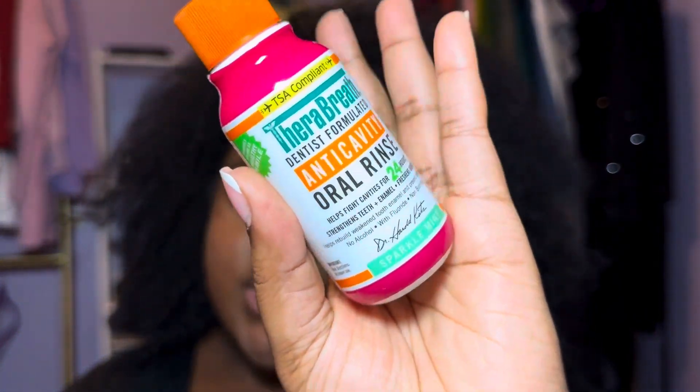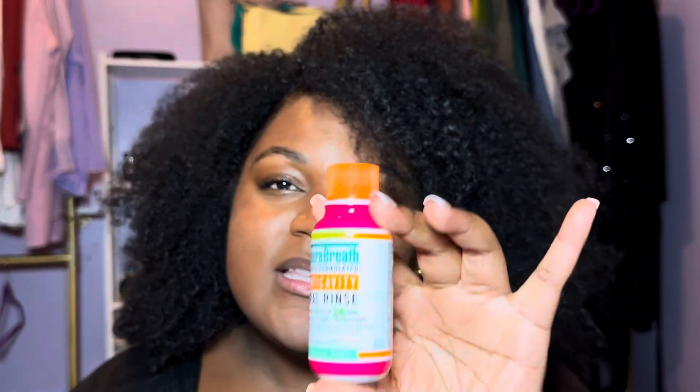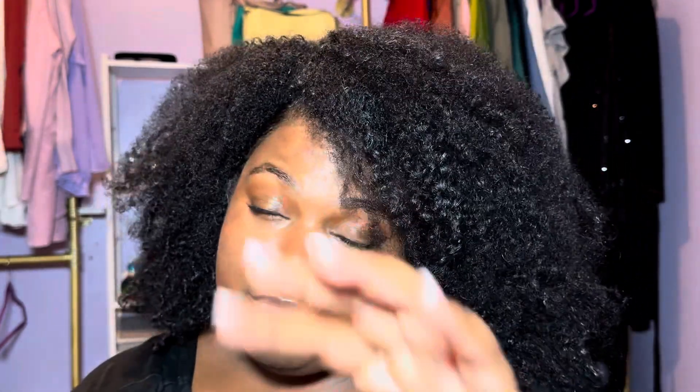First things first, we have the Therabreath dentist-formulated mouthwash. Y'all know I 100% use this all the time now. Not this one — this is the Sparkle Mint — I use the lighter blue, not dark blue, typically. But must-have, you can find them at Target and Walmart, those are the two stores I've seen them at, but I'm sure there are other places. Your breath will be fresh all day. Now if you're eating funky foods, you may have to brush your teeth again midday and then gargle again.